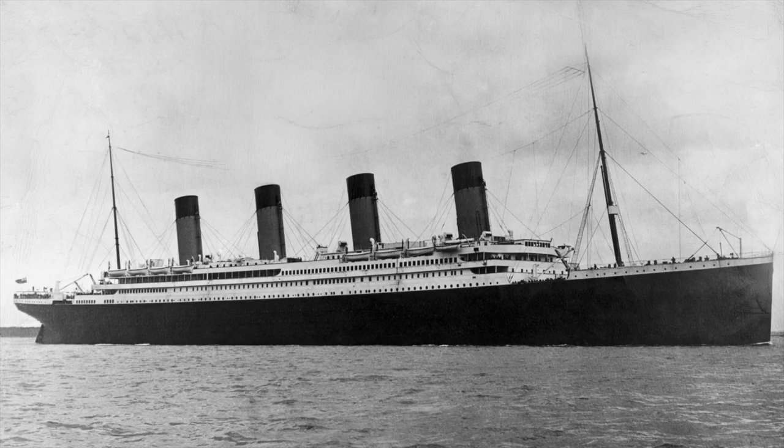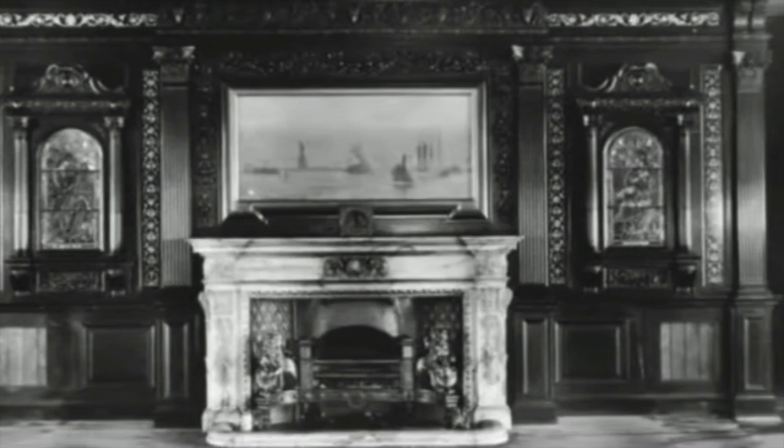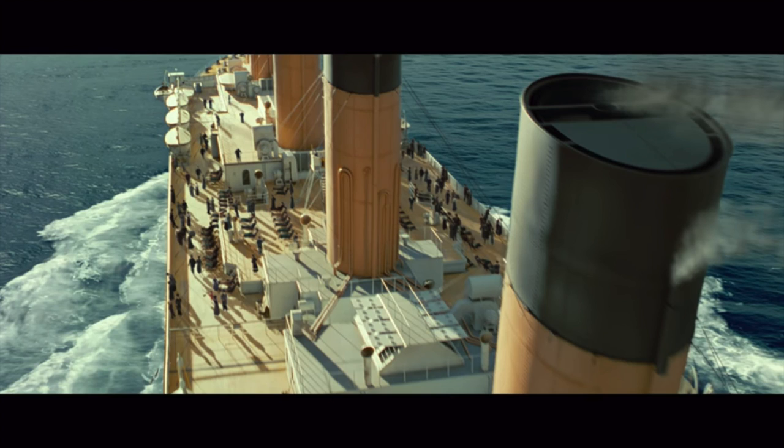Believe it or not, the Titanic's fourth funnel also served one more cool function. The shipbuilders at Harland and Wolff decided to use the fourth funnel to add one more charming little feature to the Titanic. In the Titanic's first class smoking room, there was an actual coal-burning working fireplace — and the smoke from this fireplace vented through the Titanic's fourth funnel.